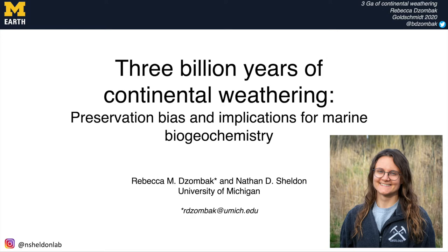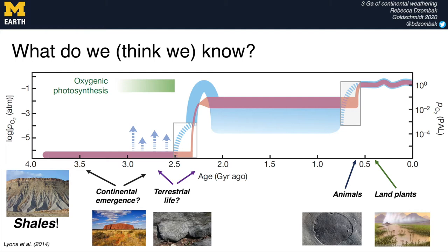So much of what we think we know about Earth's history has come from these high resolution shale records, including events like the rise of oxygen in the atmosphere, major carbon cycle perturbations and innovations on the continents. And while these are important records that have informed many biogeochemical models, they offer an incomplete picture and the models that rely on them often make assumptions about the continental side of the equation.